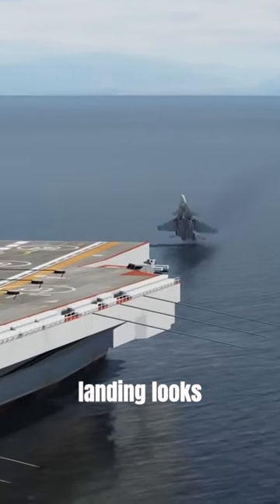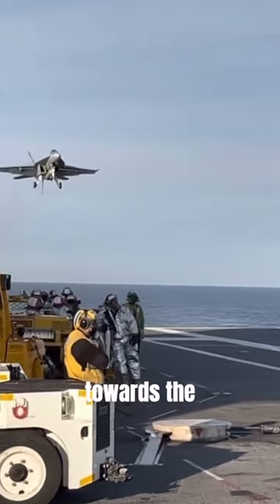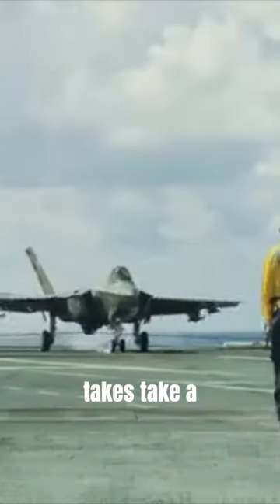Have you ever wondered what an emergency landing looks like on a U.S. aircraft carrier? Imagine a fighter jet hurtling towards the deck, but instead of a smooth landing, it takes a dramatic turn. The plane strikes the edge of the flight deck and breaks apart upon impact.